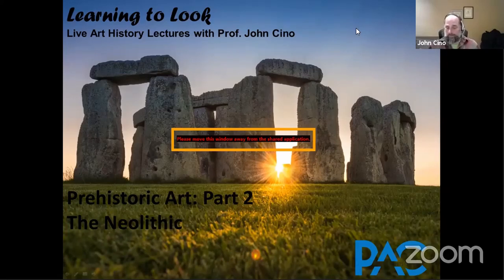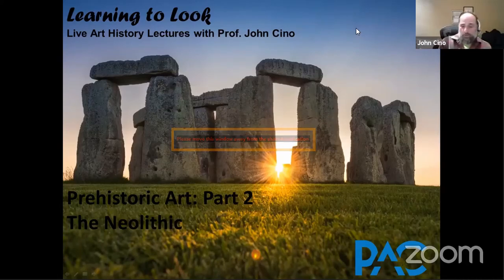I'd like to remind everybody that if you have any questions during this session, you can put them in the chat room and somebody will read them to me. So we'll get going now — prehistoric art part two, the Neolithic.